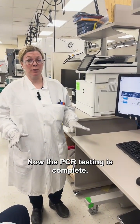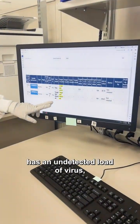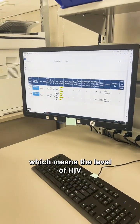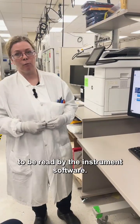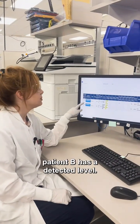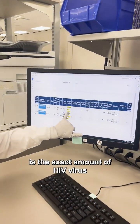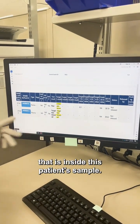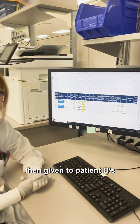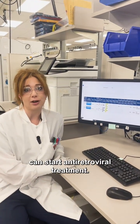Now that PCR testing is complete, we can tell from these reports that patient A has an undetected viral load, meaning the level of HIV is either absent or too low to be read by the instrument software. Patient B has a detected level — this is the exact amount of HIV virus inside this patient's sample. This result will be given to patient B's medical provider so that the provider can start antiretroviral treatment.